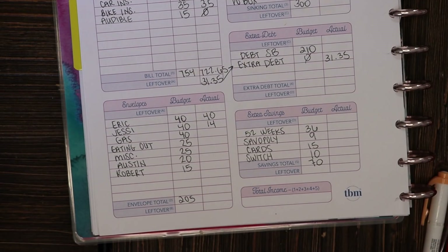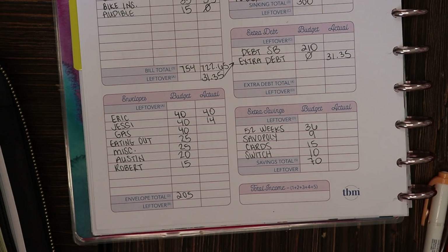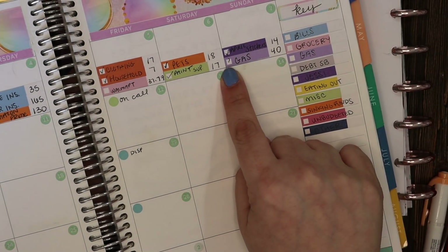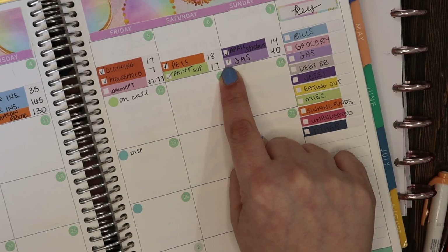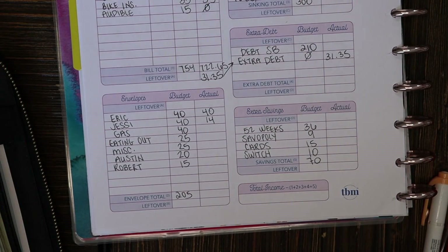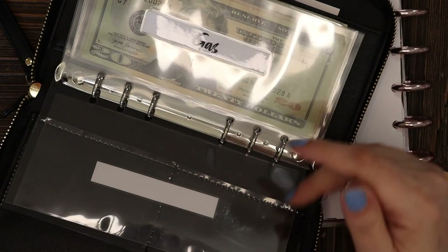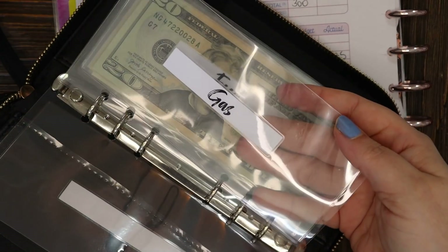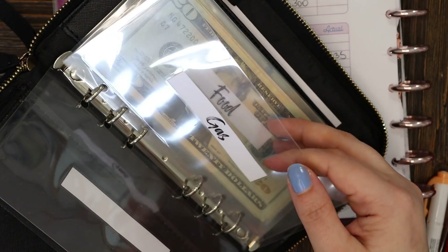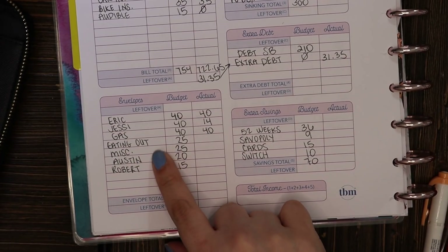Now moving on to gas. I always budget $40 at the start of each week. We drive a Subaru Forester and from empty, with current gas prices, it costs about $40 to fill the tank. I did fill up this week on Sunday and it cost the full $40. So this envelope should be completely empty — and it is.